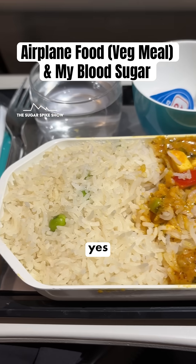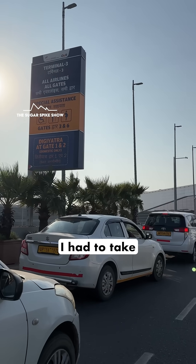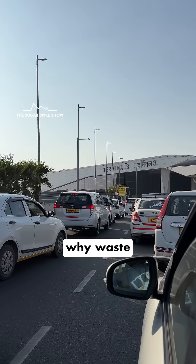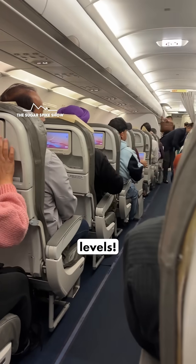Do you know what airplane food does to blood sugar levels? Let's find out. I had to take a short trip to Colombo, so I thought why waste a day — let's make a video on what airplane food does to my blood sugar levels.